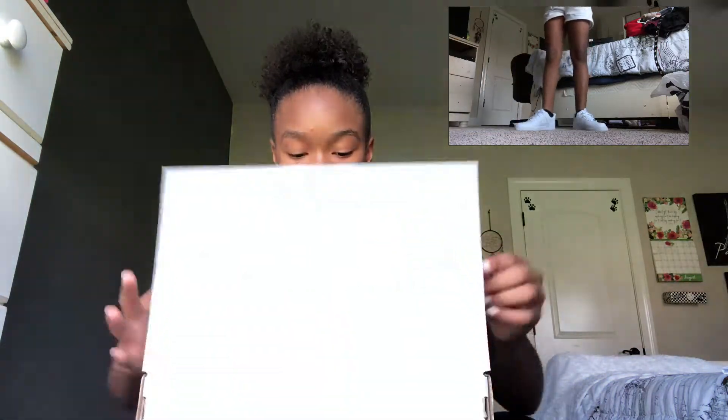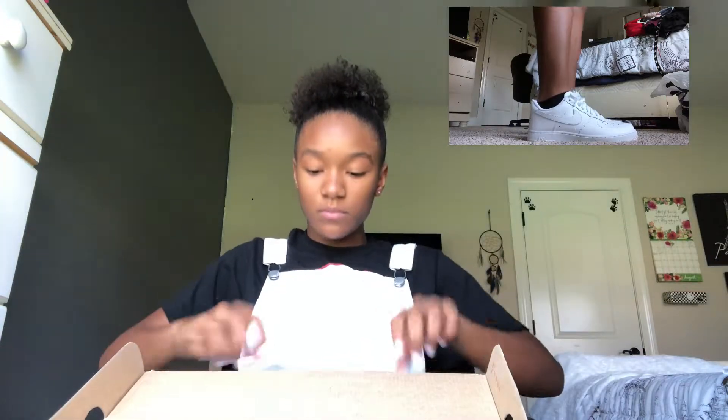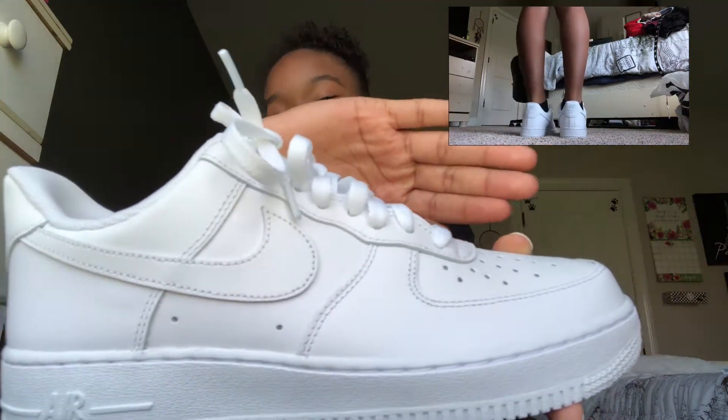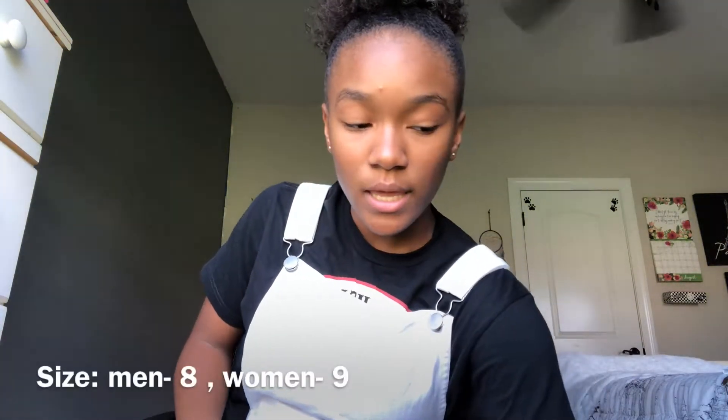For my shoes — and remember, I'm not trying to brag in any shape or form — I'm very thankful I was able to get these. These are Air Force Ones; they're bringing these back and they're really nice. Just nice beautiful white Air Force Ones. I got these in a size eight in men's and size nine in women's.